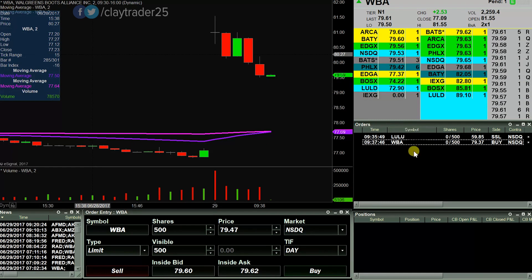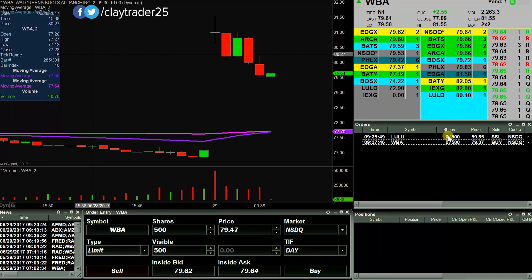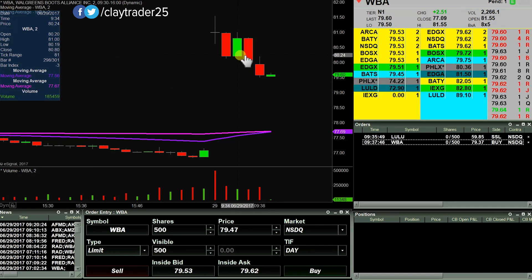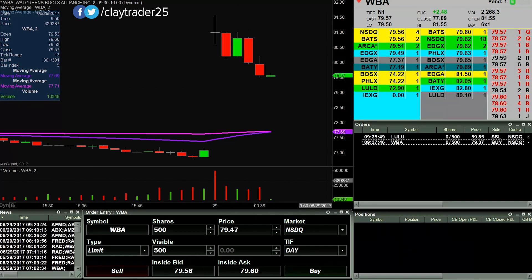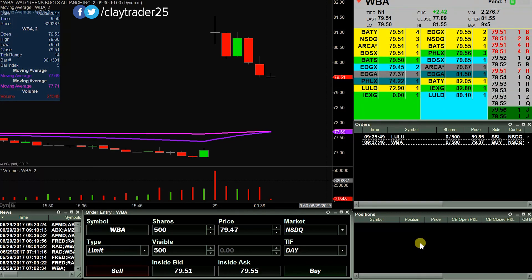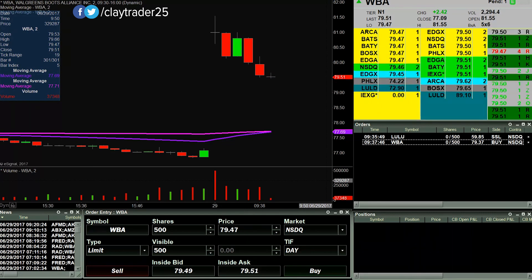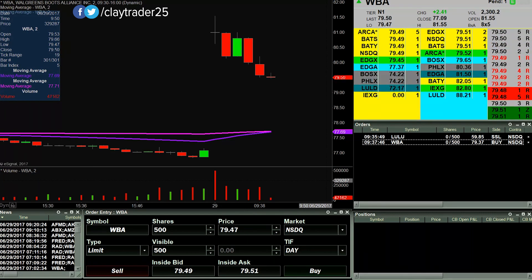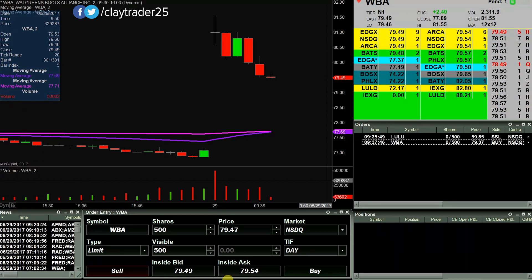Looking to pick up 500 shares at 79.37 here on WBA on this current pullback. I also have an order out for LULU. Let's see if it can break down through the 79.50 mark.